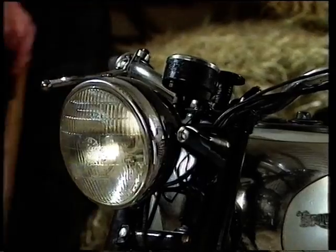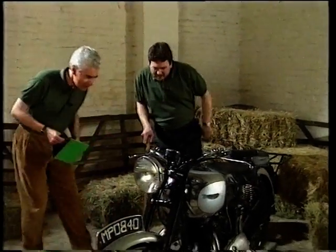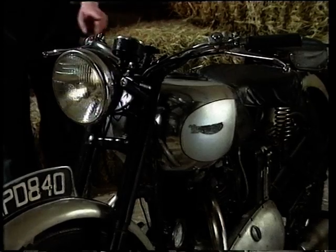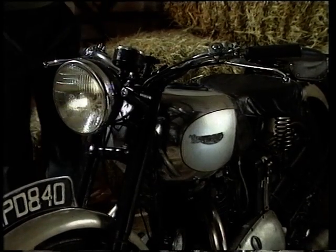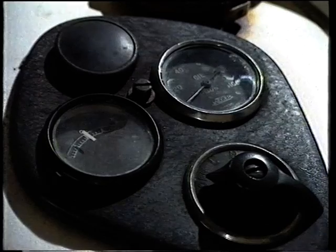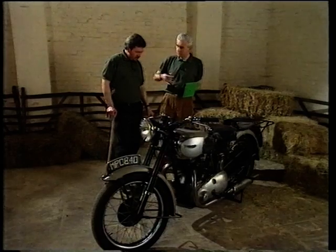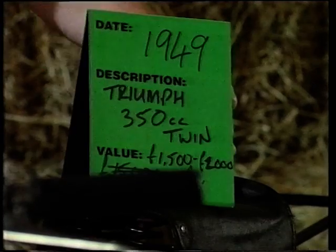The Green Team examines the first bike: 'This is nice — looks about 1950. Smell it — it's a Triumph!' Triumph motorbike. Engine is probably a 350 twin. Date: about 1949. Value: 1,500 to 2,000 pounds.